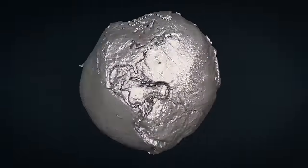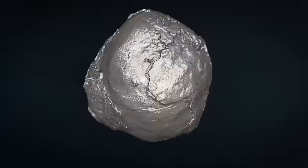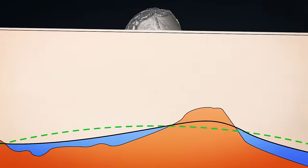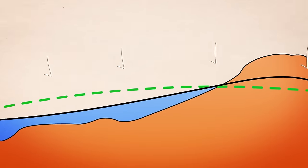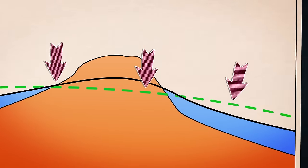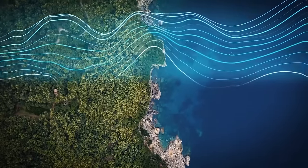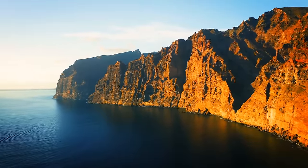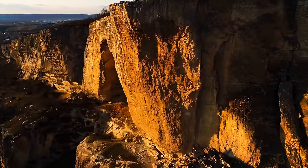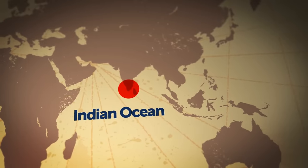Places on the globe where huge chunks of mass are missing are called geoid lows. A geoid is an imaginary surface that follows the outline of sea levels around our planet. Imagine Earth without any land — now draw a curvy line along the surface of the oceans and you get a geoid. Scientists use this imaginary line to calculate the depth of tremors or objects underground. When the wavy line goes down, that's a geoid low. The biggest one sits at the bottom of the Indian Ocean.